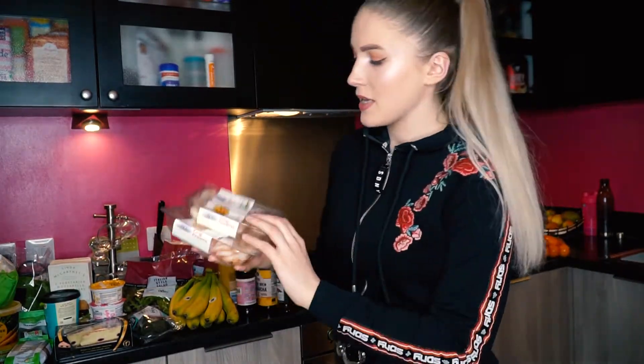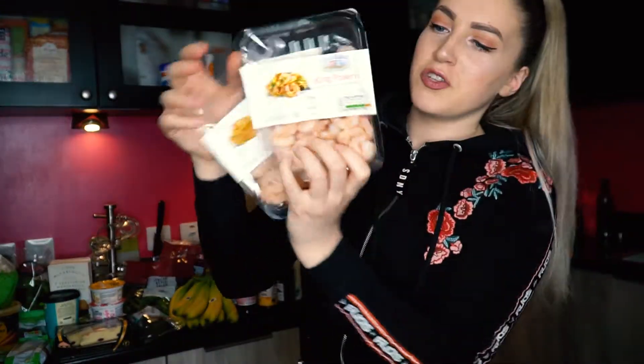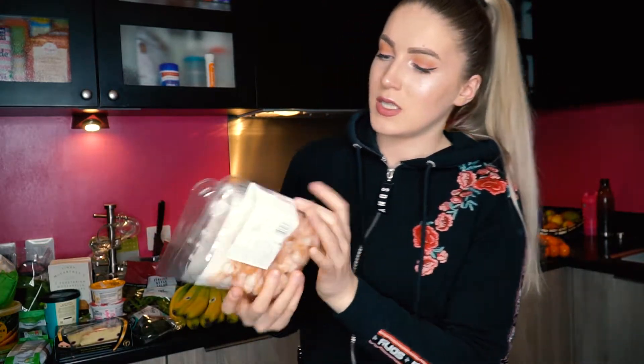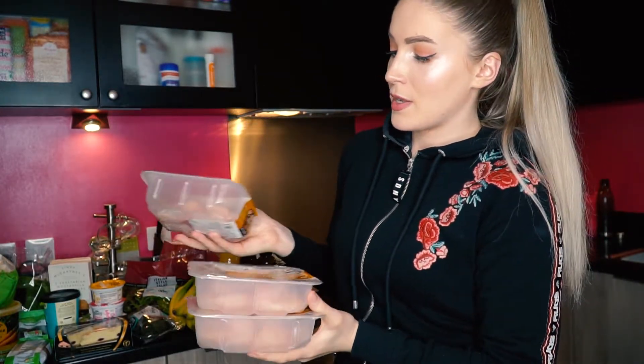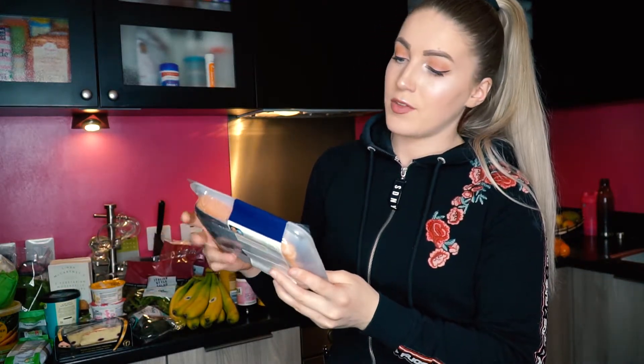Now I've got some prawns — I usually buy the bigger size. I love having them for dinner, just put them on top of a salad. Then I've got three packs of chicken breast — I'm trying to get ready for summer, cut my calories, and eat as healthy as I can. And I've got salmon — I tend to eat it once a week, usually for lunch or dinner with salad.